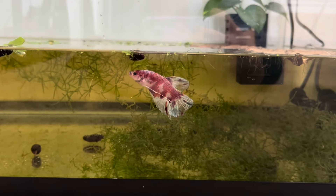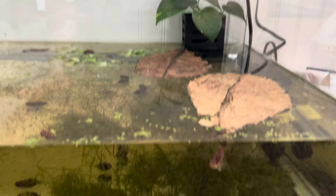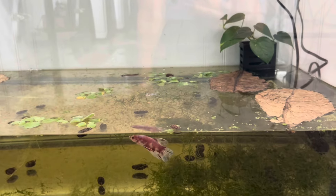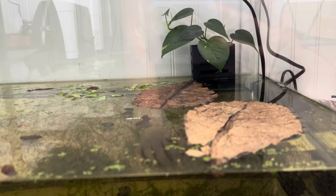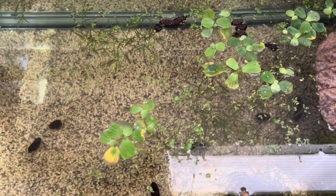I added some moss in here for the betta fry to hide in as they get older; they can also eat from it. These leaves should be sunken by then, and the catappa leaves will also provide a good food source for the betta fish — I'll add other food as well. I added a hang-on-the-back plant holder with pothos — the babies can swim into the box and the dad won't be able to get to them. The pothos will also help keep the water clean. I have some root floaters — water lettuce and duckweed specifically.